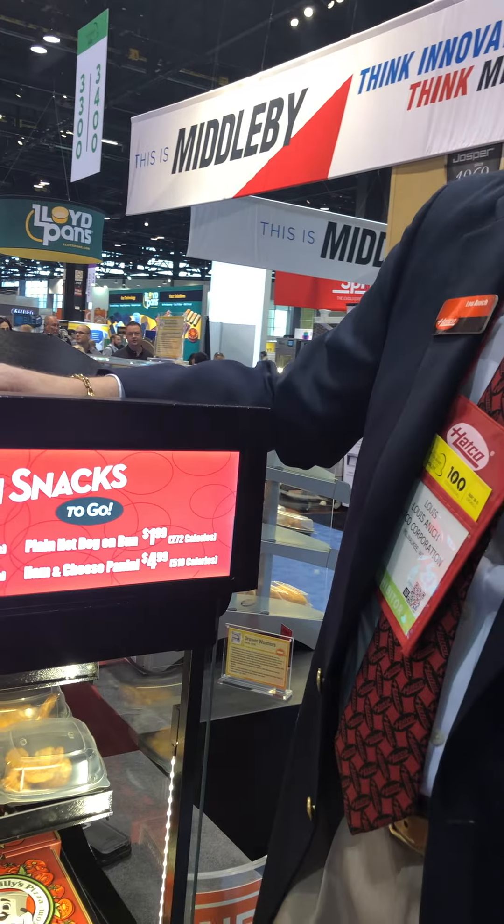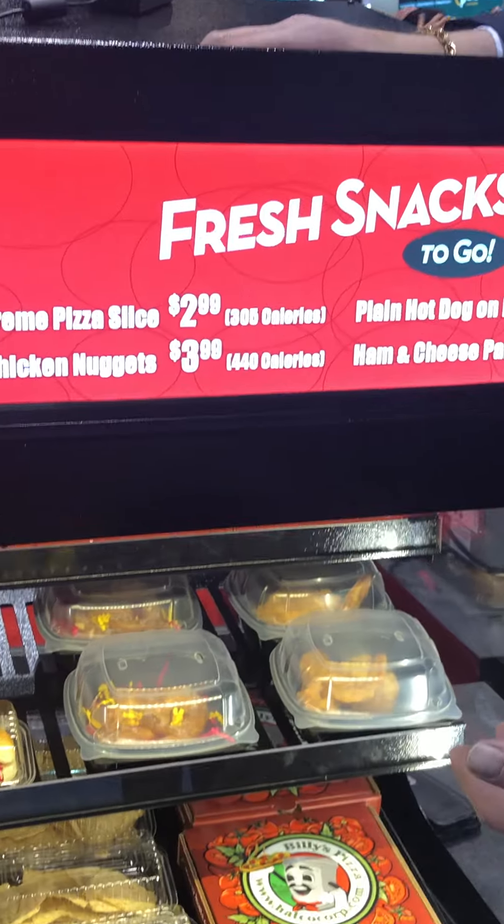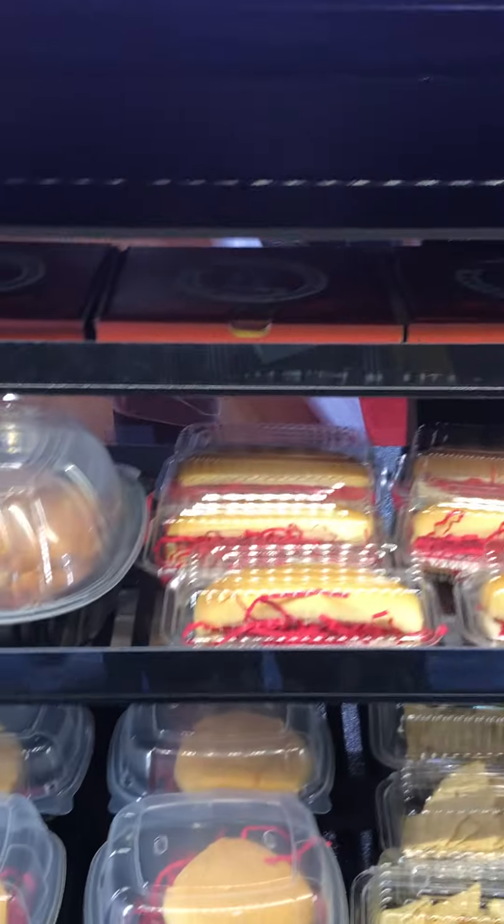Really sharp LED lights that brighten it up, adjustable racks — you can make those racks horizontal or slant on the fly. You can add extra racks and have multiple shelves in it if you want to.